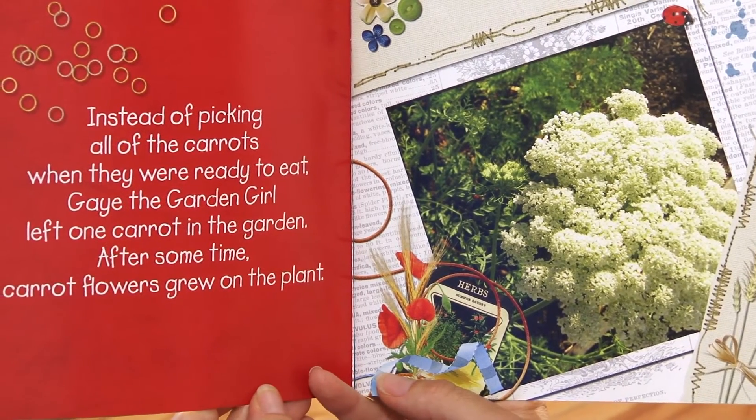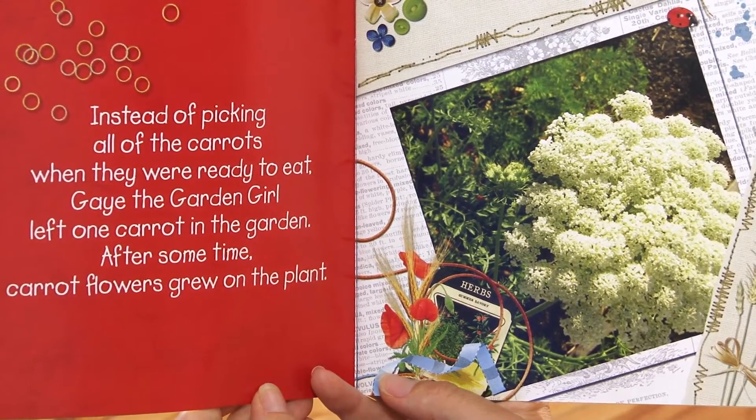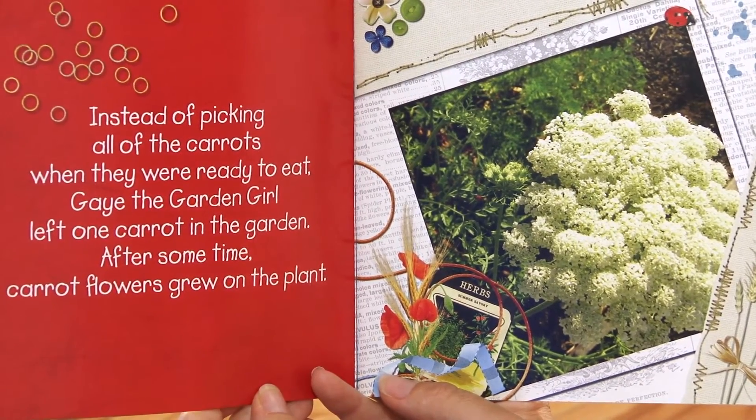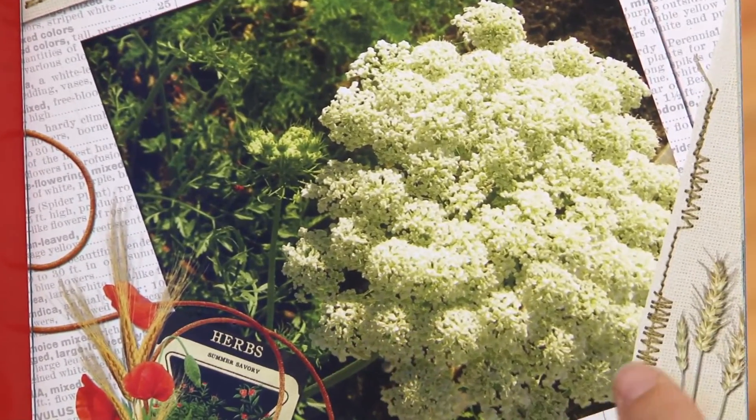Instead of picking all of the carrots when they were ready to eat, Gay the Garden Girl left one carrot in the garden. After some time, carrot flowers grew on the plant. This is what carrot flowers look like.